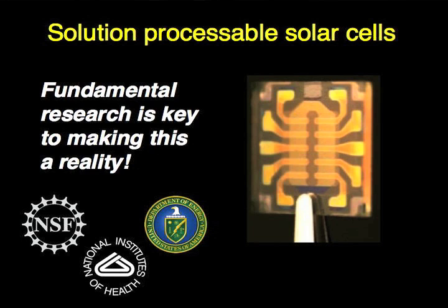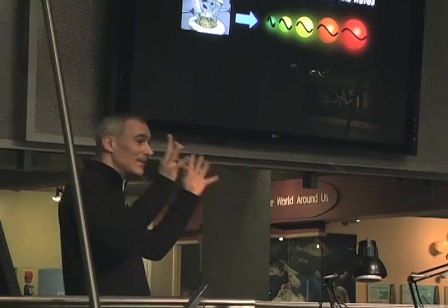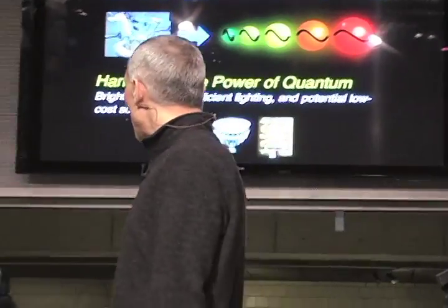Let me finish with the take-home message. I hope we've demystified quantum magic. Quantum magic is what electrons do when you stuff them in little boxes — if the box changes size, the wavelength of the electron changes and you get different colors out. We can harness the power of quantum at the nanometer scale: in biology by making little tags for imaging cells and animals, to help us with cancer, to make more efficient lighting and displays, and hopefully in the future to make better low-cost solar cells. Thank you.